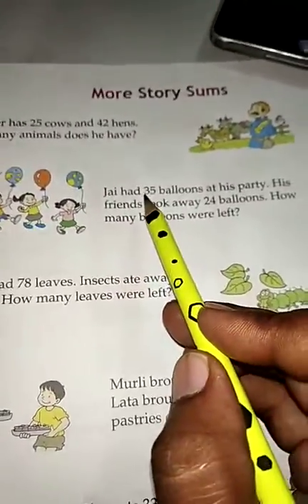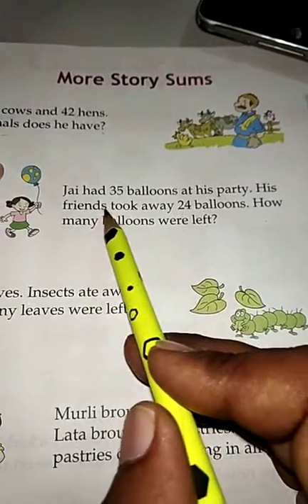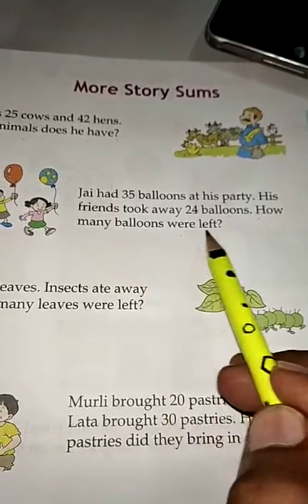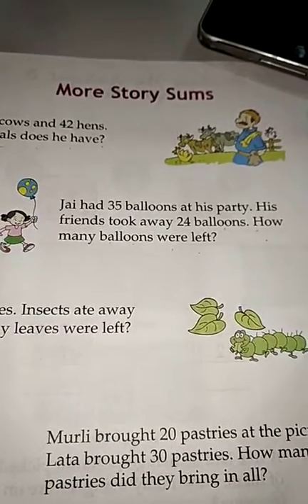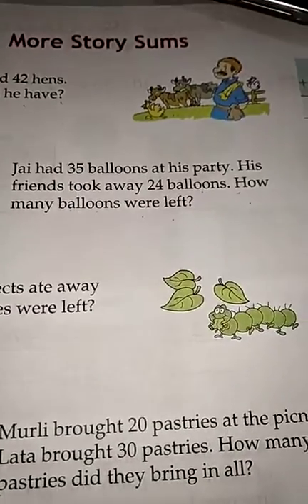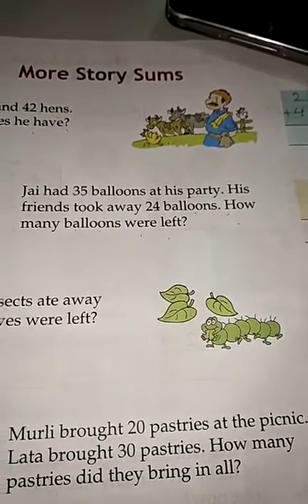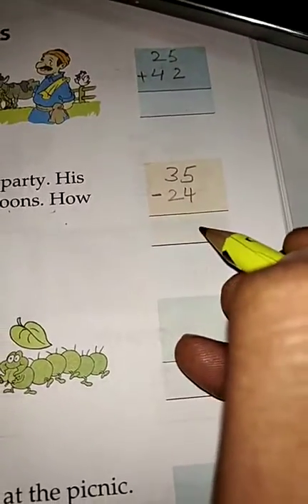Jai had 35 balloons at his party. His friends took away 24 balloons. How many balloons were left? Write the total number of balloons: 35. His friends took away 24, so you have to subtract and get the answer.